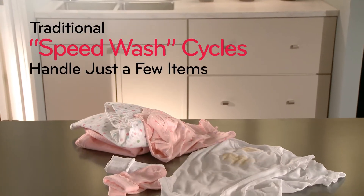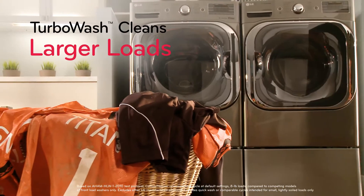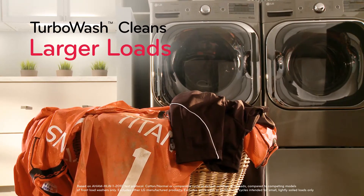Traditional speed wash cycles can only handle a few lightly soiled items. LG Turbo Wash cleans even larger loads with outstanding cleaning performance. The same great LG clean, only faster.